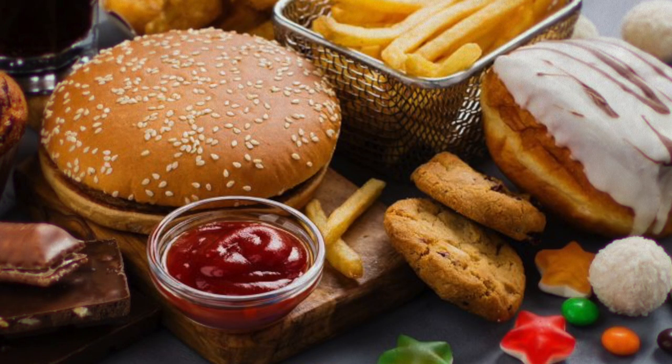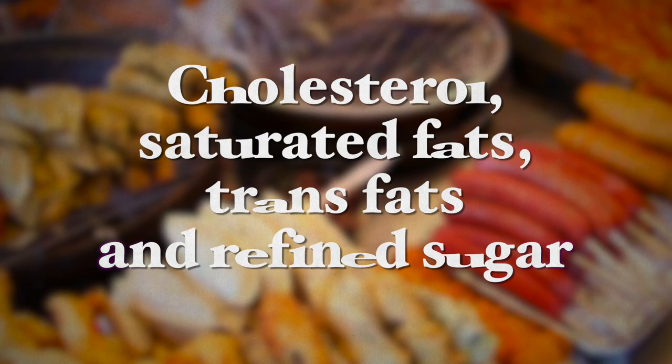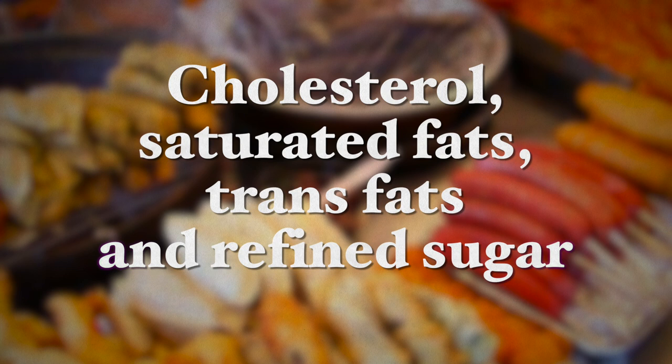Poor eating habits and consuming foods rich in fats and sugars contribute to gallstones and gallbladder disease. A diet that is rich in cholesterol, saturated fats, trans fats, and refined sugar is best avoided if you suffer from gallstones or wish to prevent them from forming. Also, fried foods are best avoided as it is more difficult to break down such excess fats. Fried food consumption may also cause gallbladder pain.